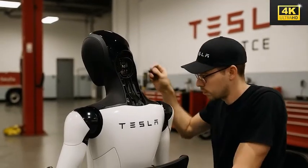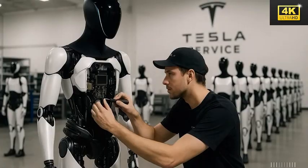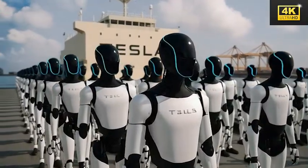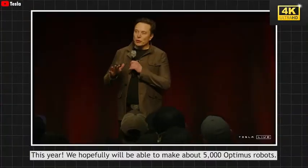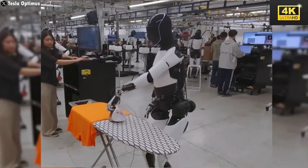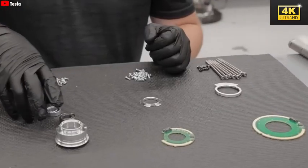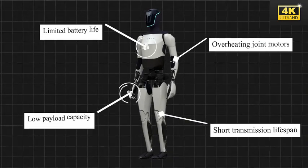Tesla's unwavering commitment to refining the Optimus Gen 3 showcases its long-term vision for labor automation. The pause in production, though seemingly a setback, is a strategic maneuver designed to assure quality prior to mass deployment. Ongoing hardware issues — such as overheating motors and limited battery life — pose formidable obstacles for the Optimus project, necessitating resolution before any resumption of production can occur. Currently, Optimus is restricted to simple tasks within Tesla factories, with more complex vehicle assembly tasks remaining well beyond its current capabilities.